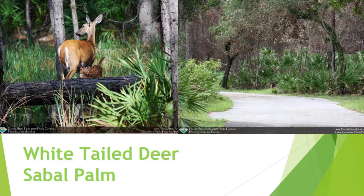What we're going to do today is pretend like we're on a guided hike through our state parks in Central Florida and see what animals and plants we run into along the way. The first thing we're going to see is a white-tailed deer.